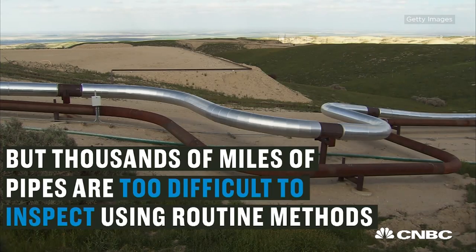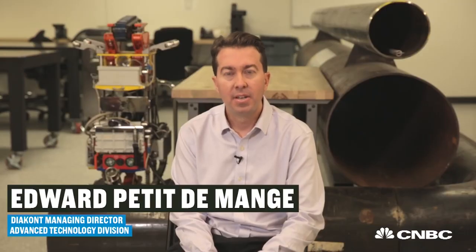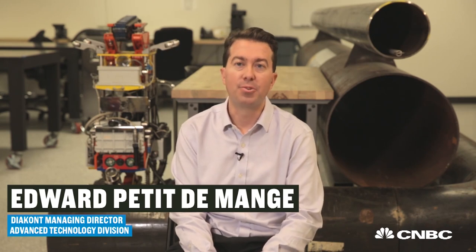Of these hundreds of thousands of miles of pipelines in the U.S., a not insignificant portion are classified as difficult to inspect. They tend to be the older ones that just don't have the means to run those traditional type inspection tools.